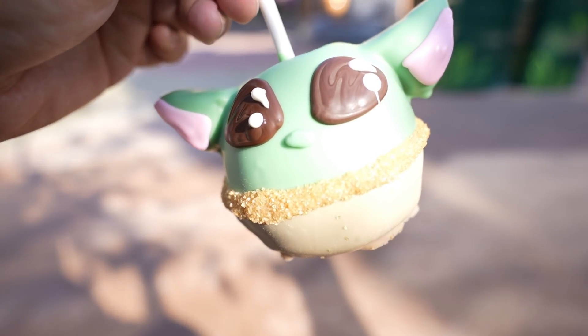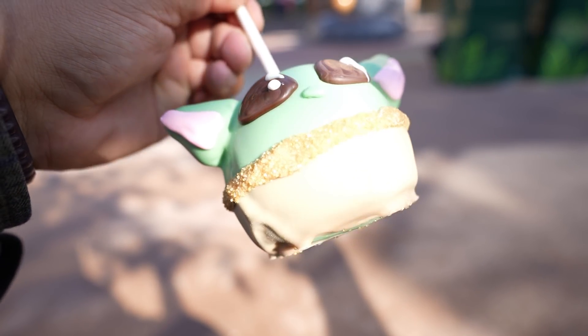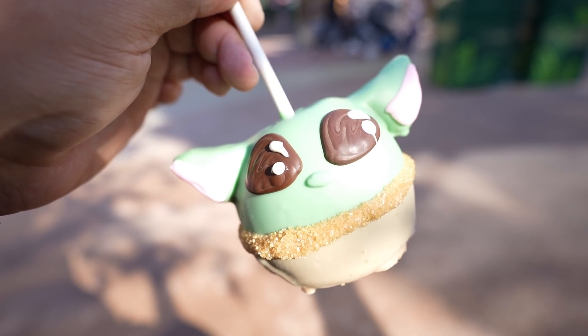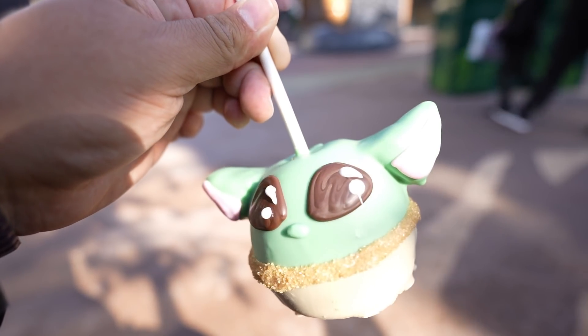As you guys might have guessed, we had to get the Grogu apple — look at that! Here's how it looks out of the packaging — it is so adorable. I'm not going to try this one; I'm going to take it home for my family. But I heard from Nick from Winners of Magic that it tastes really really good, so I'll take his word for it.